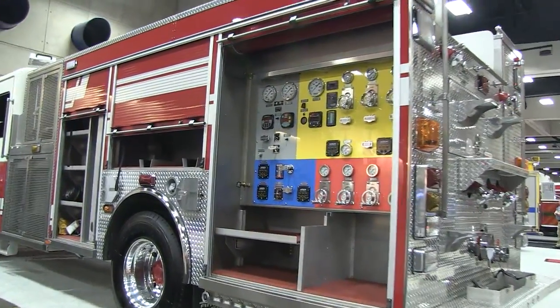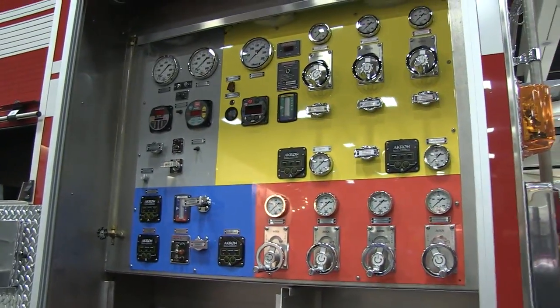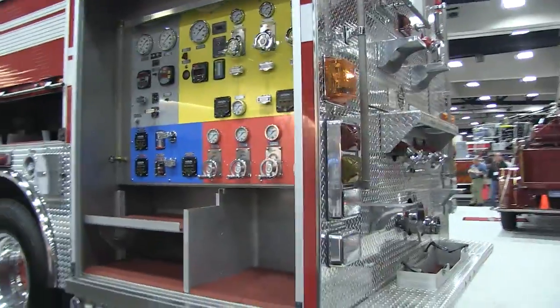Something a little bit unusual for the United States: a rear-end pump panel. Again, gaining popularity to a degree, depending on the application.